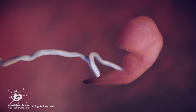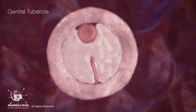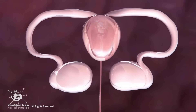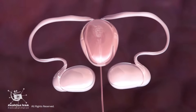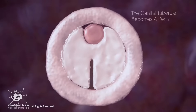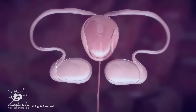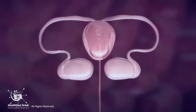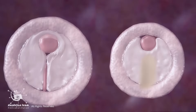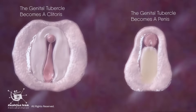In the early weeks of development, every embryo begins with the same set of genital structures, regardless of sex. After weeks 6 to 12, hormones guide these structures to take different paths. If the embryo has XY chromosomes and is exposed to testosterone, the genital tubercle becomes a penis. Without that testosterone influence and in the presence of maternal estrogens, it becomes a clitoris. That means the clitoris and penis are homologous — they come from the same embryonic tissue and share many structural similarities.